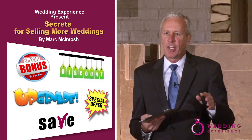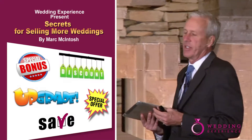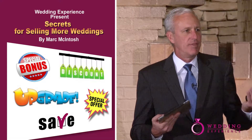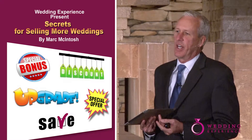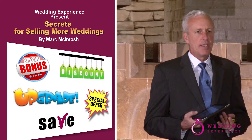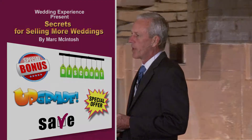Most of you are not going to build that much into your pricing to be able to do that, so I don't suggest that a five or ten percent discount is going to move the needle at all — it's just not very sexy in this environment. Instead, I would say some sort of a bonus or upgrade is better than an actual dollar or percentage discount.